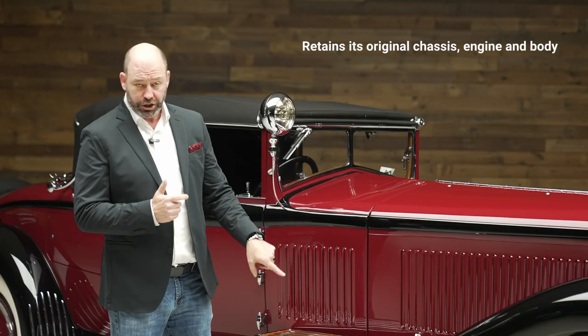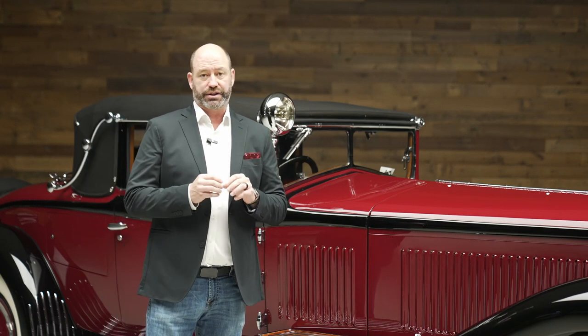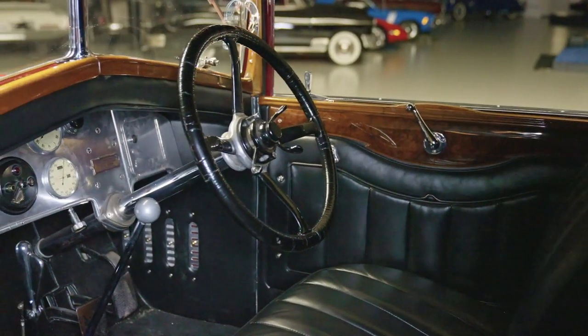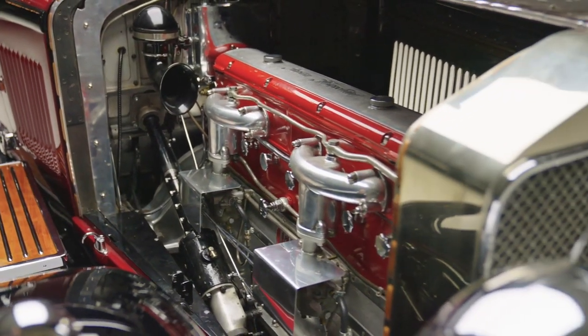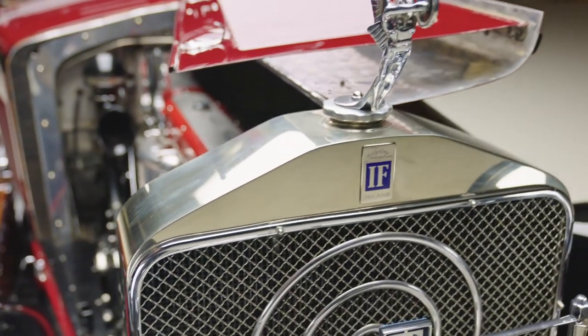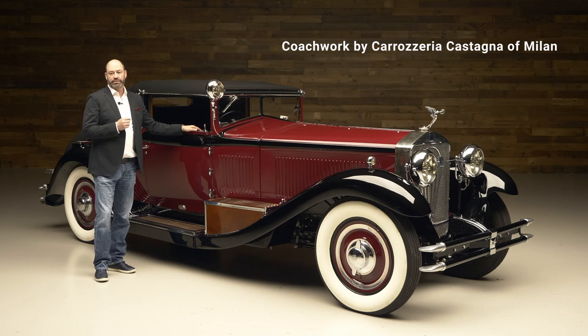The body you see here in front of you is the original body that this car was born with, on the original chassis, powered by the original engine. Safe to say there's a scarce, scarce amount of cars that have all that criteria, and this incredible level of design, coachwork, build, and finish.